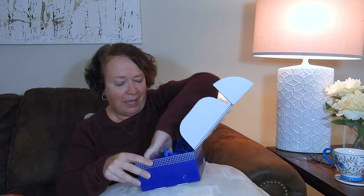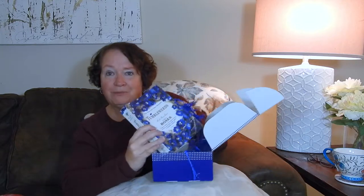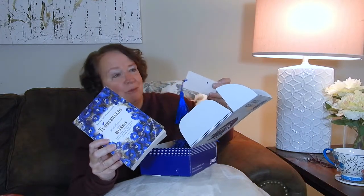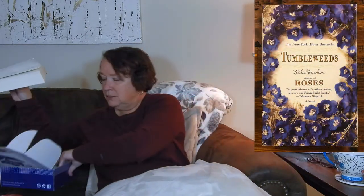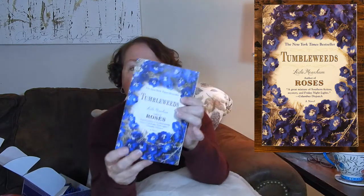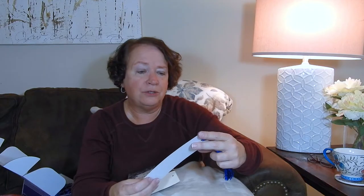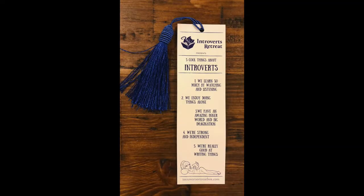One more item — it looks like a book, and it actually matches the fillers, the worms as some people call them. And we have a bookmark. I love bookmarks. The book is called Tumbleweeds — it's a New York Times bestseller. Huffington Post said it's a worthy successor to Roses. A whirlwind full of deceit, murder, and unyielding love — a juicy page turner that will keep readers on the edge of their seats. I do like edge-of-seat books. The bookmark lists five cool things about introverts: we learn so much by watching and listening; we enjoy doing things alone; we have an amazing inner world and big imagination; we're strong and independent; and we're really good at writing things. I like the little tassel on the end.